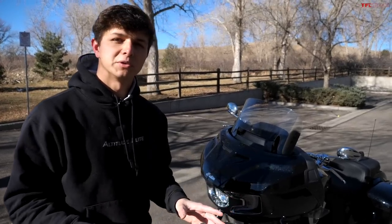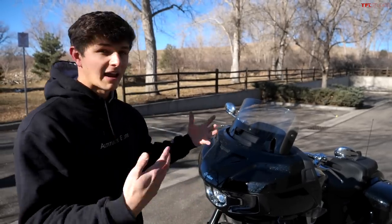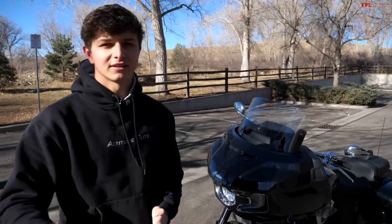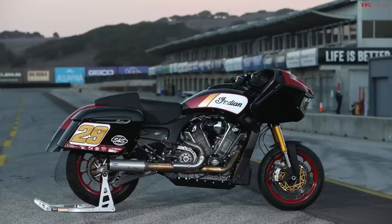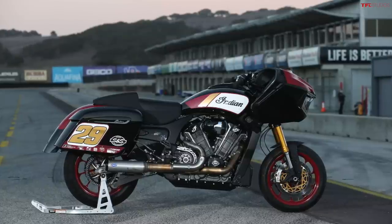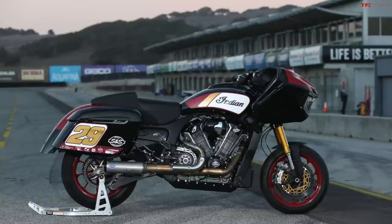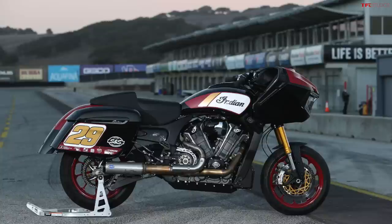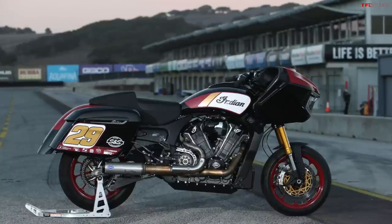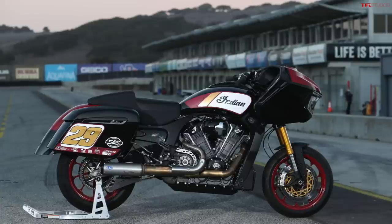It might sound ridiculous that Indian is making an 840-pound bagger with performance upgrades and technology like ABS with cornering control, but there have actually been a couple of racing series with big baggers like these — one called King of the Baggers. In 2020 the Indian Challenger won King of the Baggers, so it's a pretty cool racing series. It's astonishing watching these massive heavy motorcycles go around the track, especially when they're fully race-modified.